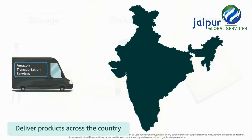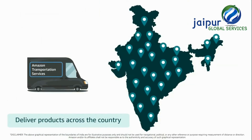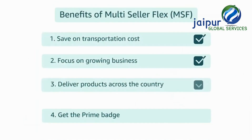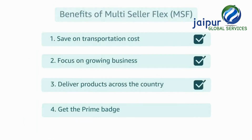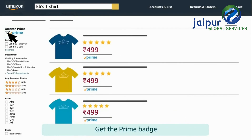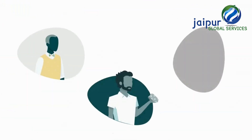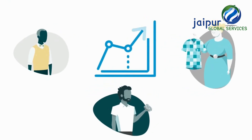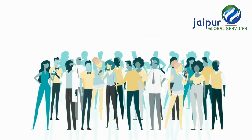Third, Amazon delivers his products to customers across the country and provides customer service. Fourth, Ravi's products get the Prime badge, offering faster delivery to customers. Ravi and some other sellers who tried multi-seller Flex have been able to increase their sales and have thousands of happy customers.